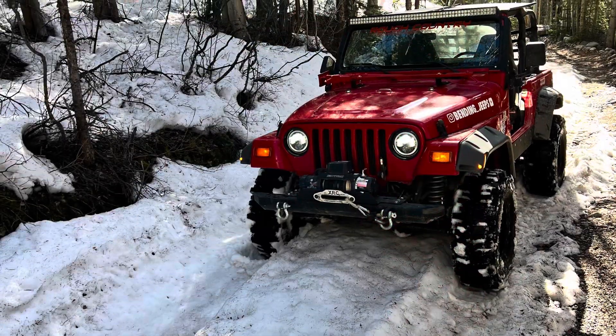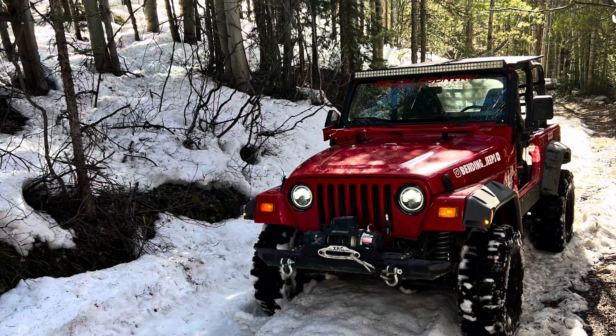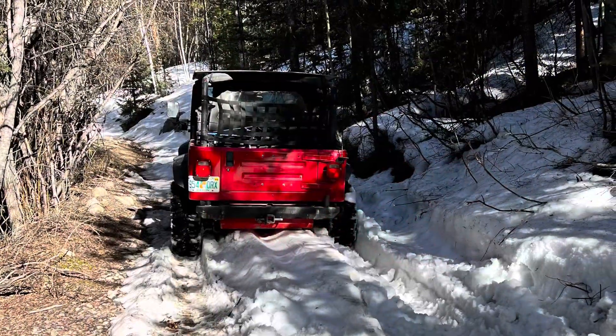We kept trying this trail, and we're still trying this trail. I still haven't been to the end of it. It's only a few miles and takes a couple hours.